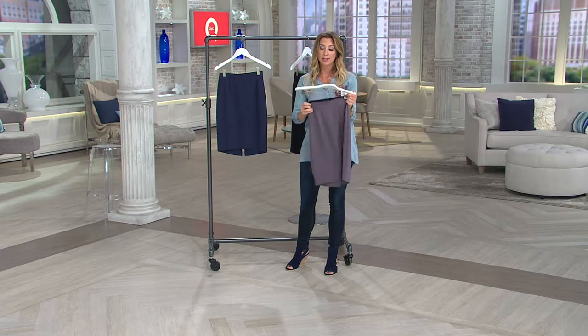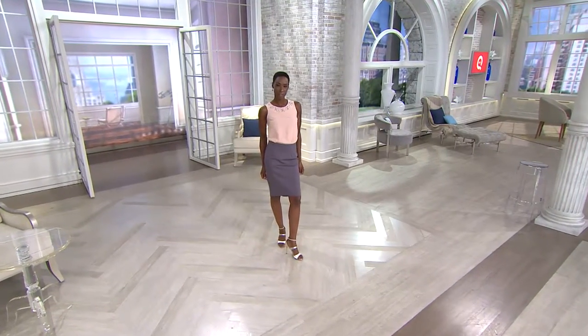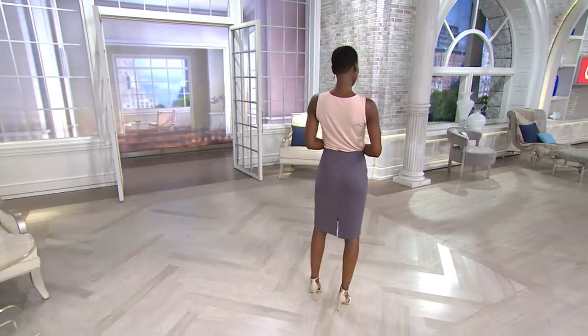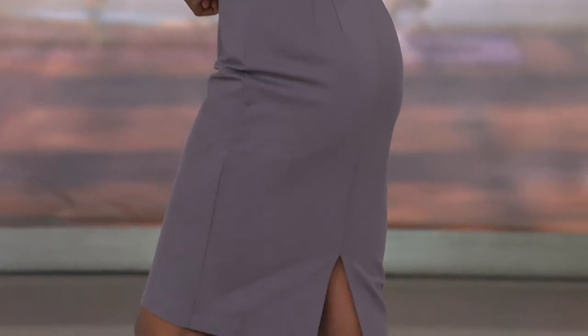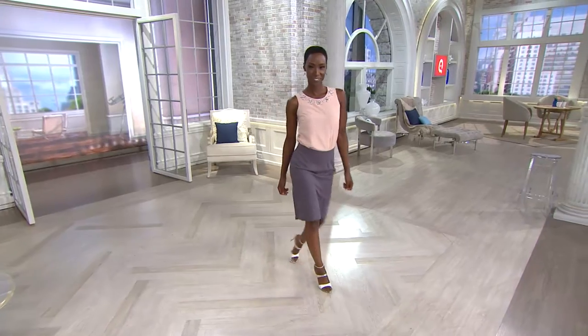A lot of times our pants crease where we sit down at the leg line and it kind of looks sloppy for the rest of the day — we all can't stand for a living. So five easy payments of $7.88. Great reviews on QVC.com if you want to check out what people are saying about the skirt. With that value for truly a classic silhouette, you should grab that now because you'll want it in your wardrobe. It's item 8264700, your high-low ponte knit skirt from Project Runway.